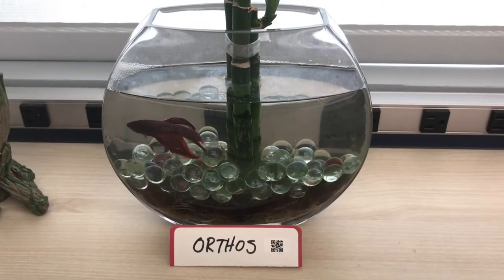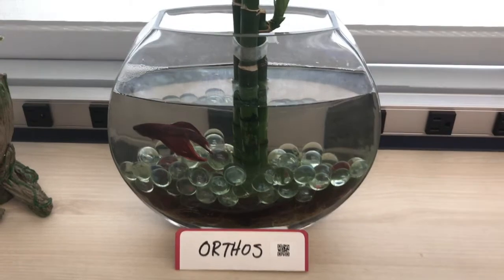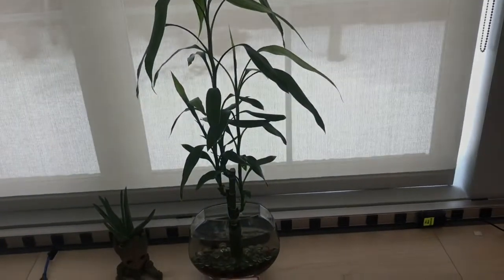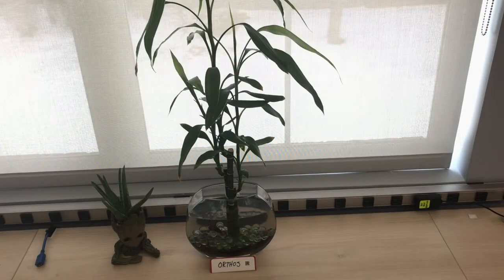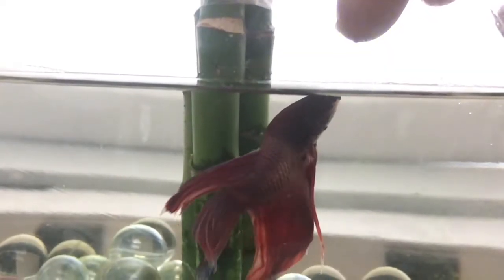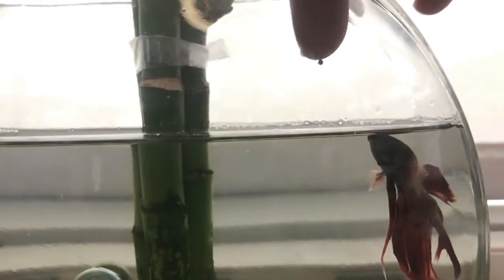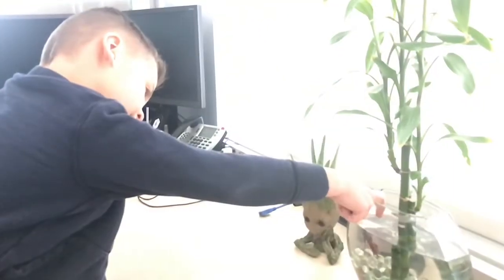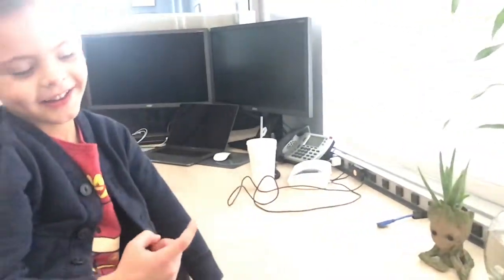Meet Orthos, my work betta. He lives in this fishbowl with a beautiful bamboo plant growing out of it — my wife gave that to me for Valentine's Day last year. Orthos can jump enough to eat food right off my finger. Any betta fish can learn this — you should get one and give it a try. Warning: it can be a little scary to have a fish bite your finger, but as you can see by Jack's big smile, Orthos is harmless.